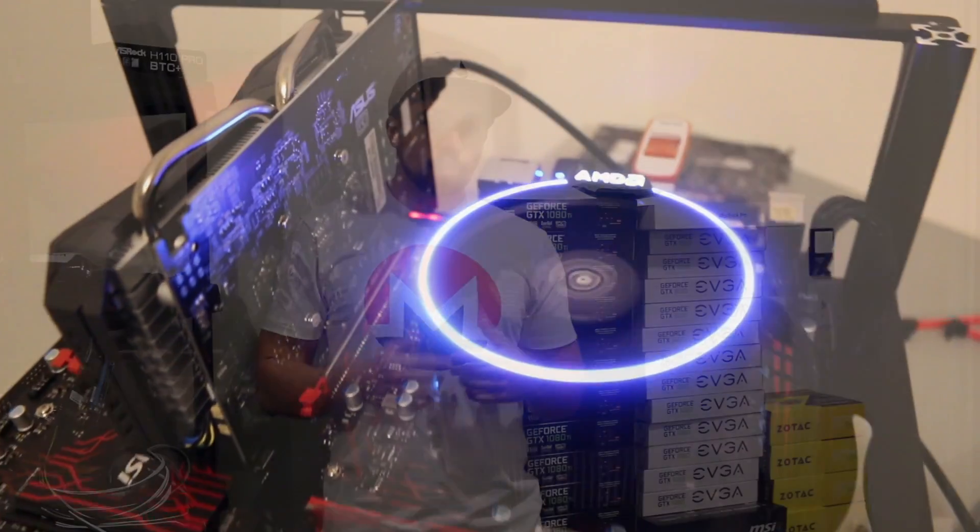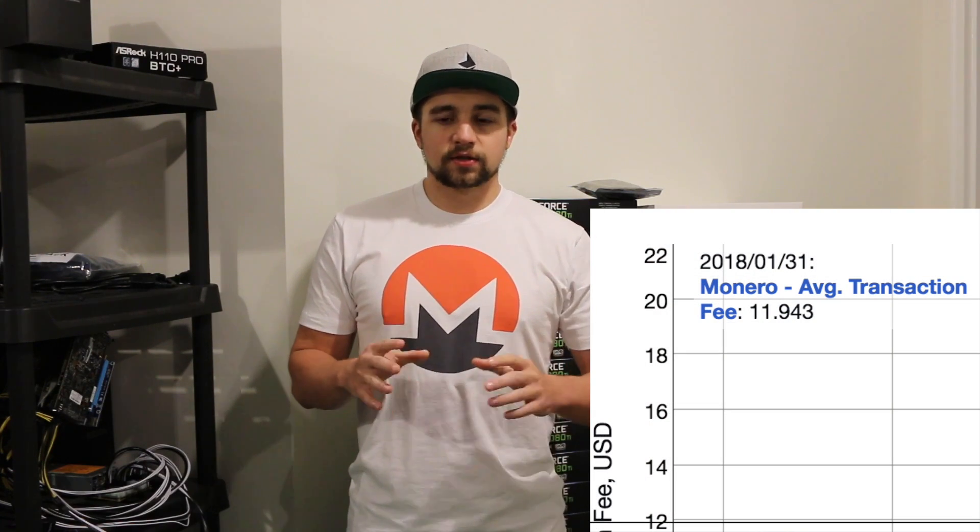In Zcash, by default you're public, and you can choose to do a private transaction based on ZkSnarks. I have a whole video going over what ZkSnarks is if you're interested, but it's a cool cryptographic method. People state that Zcash is going to scale better than Monero, and that Monero carries a heavy transaction fee, partially because every transaction is private. A public transaction on Zcash — basically a Bitcoin transaction — is cheaper and quicker on the blockchain by data size, whereas a private transaction on Zcash is more expensive in fees and a burden on the network.